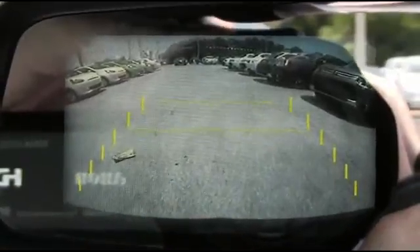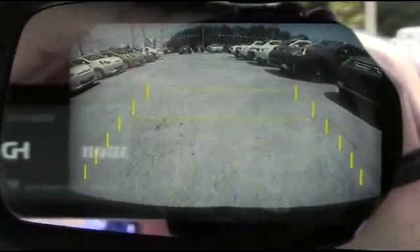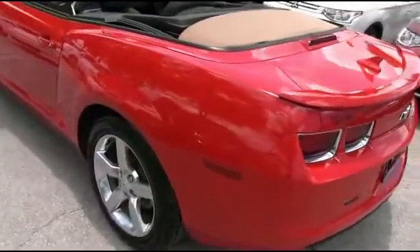Backup sensors to keep you, your family, and your Camaro safe when going in reverse. James Bond technology — backup camera with the screen in the rearview mirror. Smoke screen not included. You're going to be styling and profiling.